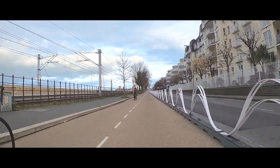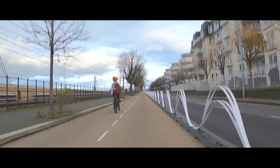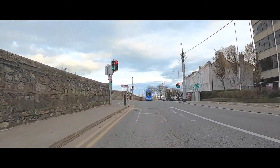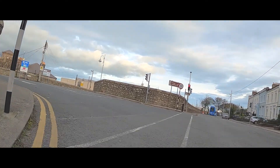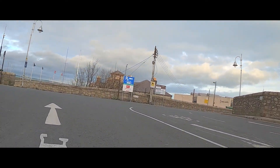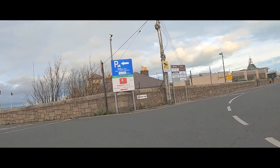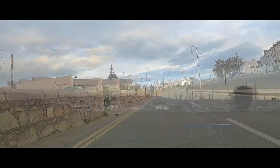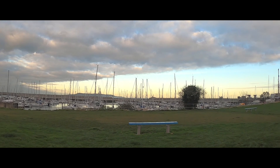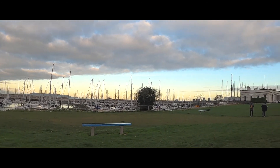We start a small climb up to the traffic lights, where we make a left and a right turn to stay right on the coast. This is really enjoyable cycling.